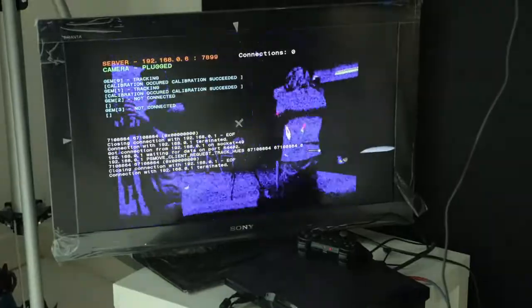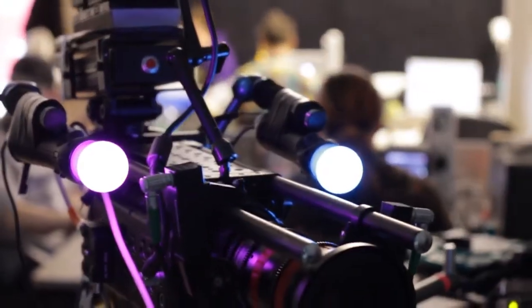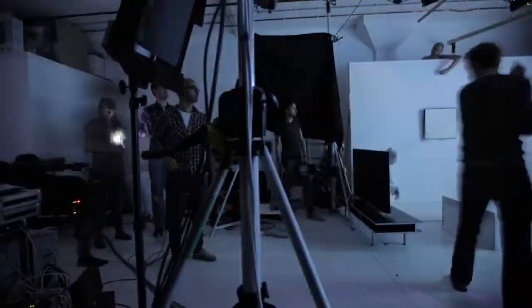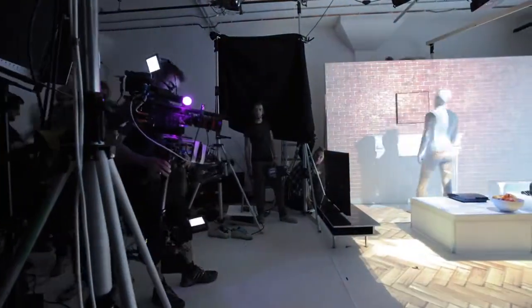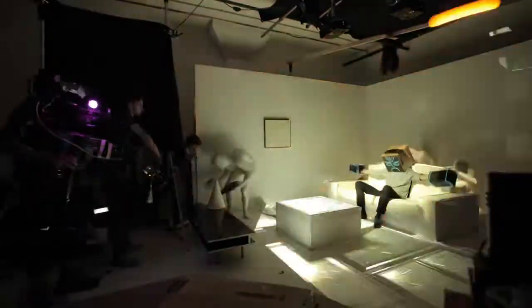We wanted to do camera tracking from the start so that we could do real-time 3D content. We were looking into various types of technology to do it, and it seemed really natural to use this — we basically strapped one of these to the camera, set up a few cameras around, and then using the PlayStation SDK and the gyro inside it, we managed to find the exact position of the camera and its orientation in the set. It actually made our life a hell of a lot easier.